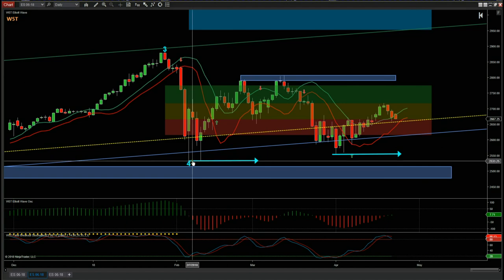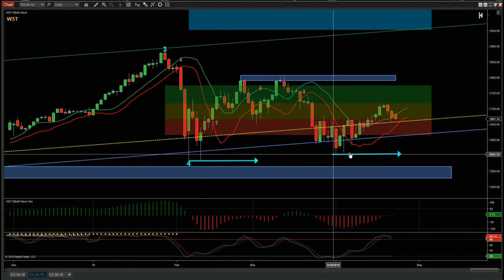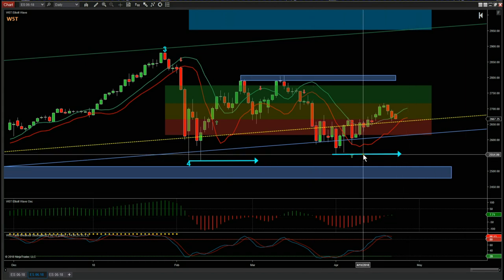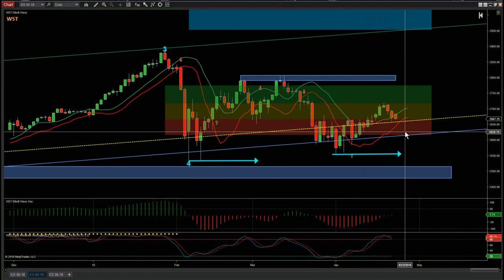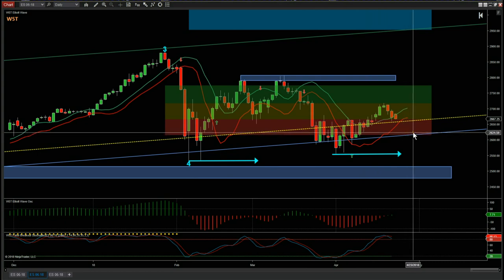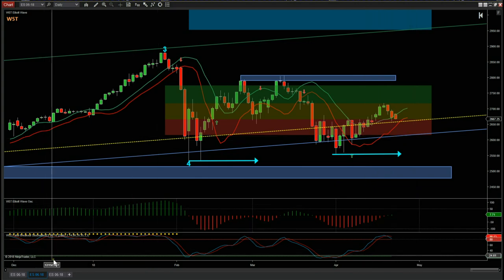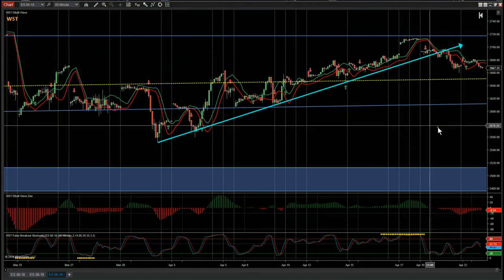I'd also like to note that we have these slightly higher support levels on this move — we are seeing some sort of contraction here on the price action, with 2,800 being some major resistance. But we are getting these slightly higher support levels, and let's see if that continues this week as well on the daily, which means we are edging higher, but it's a very, very weak move at the moment.